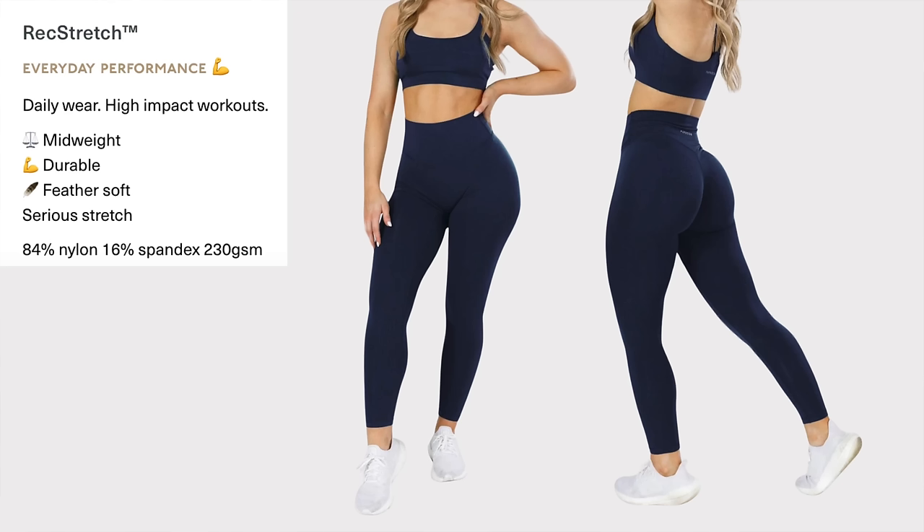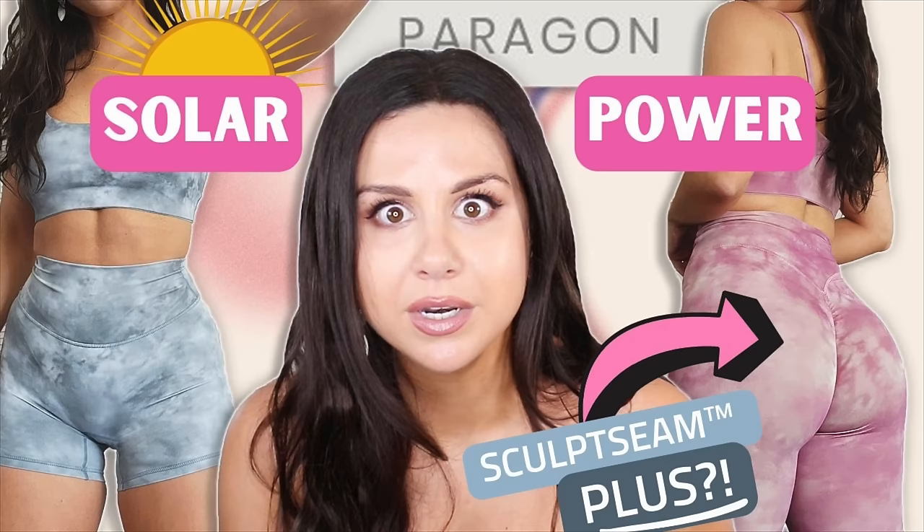Next up, Rec Stretch. This is for everyday performance — good for the street or the gym. This is the material that won best legging of the year for me. They do say high impact workouts, but that really depends. If you're jumping and doing crazy stuff you could wear it, but don't expect heavy compression. Most of their leggings are just low to mid support. To do HIIT, this wouldn't be the legging for you. The Reluna and Rec Stretch happen to be ironically the two materials they work with the most.